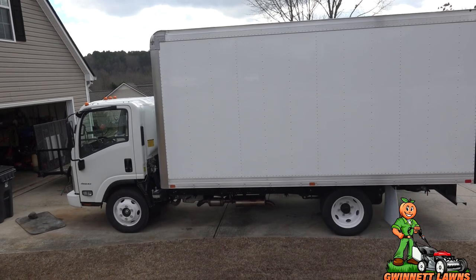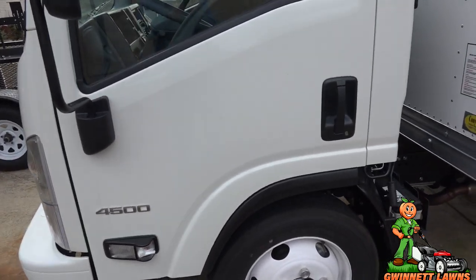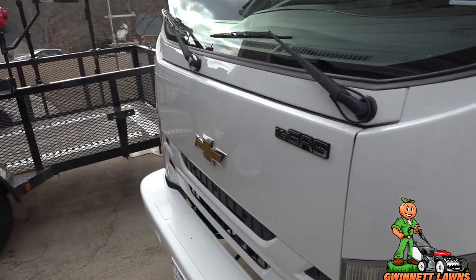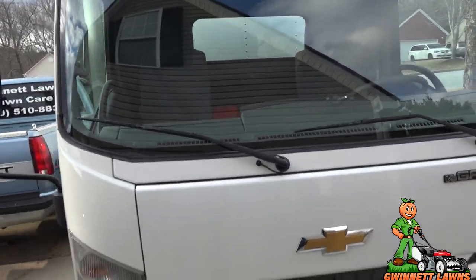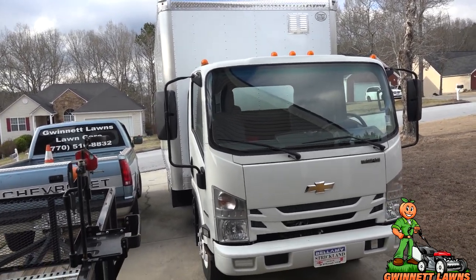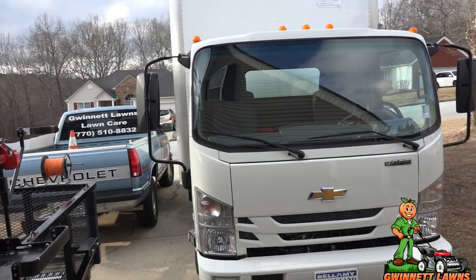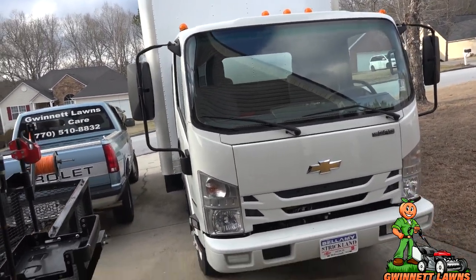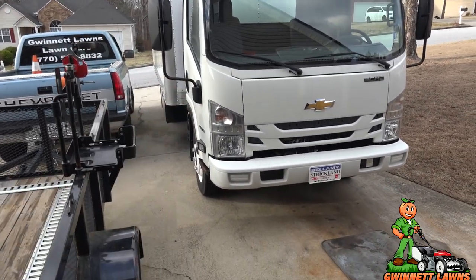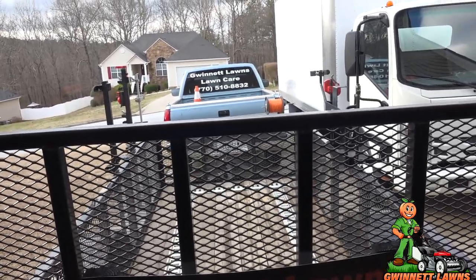If you have never driven one of these things, it is quite a treat. This thing is the sharpest-turning vehicle I have ever driven in my life — it is just incredible. I'll do some other videos, driving videos, and give you a more in-depth walk-around. My plans for inside the box are going to be to put E-track on the floor and on the walls.